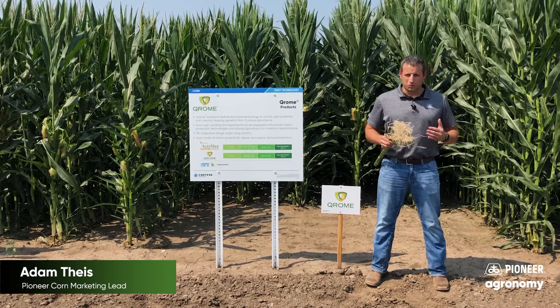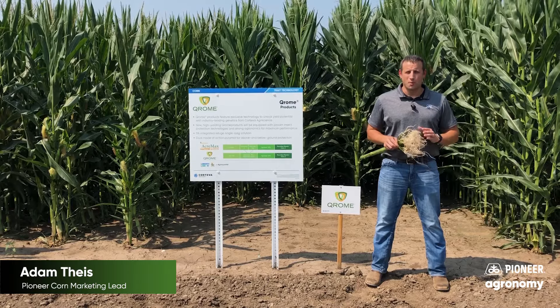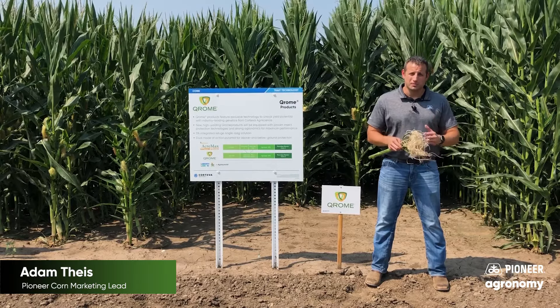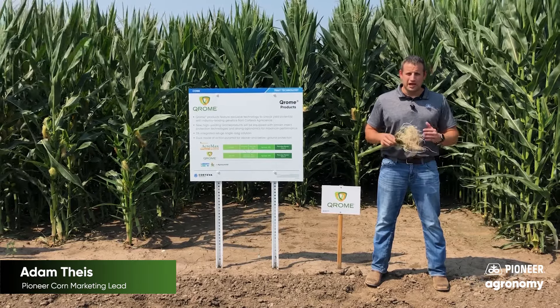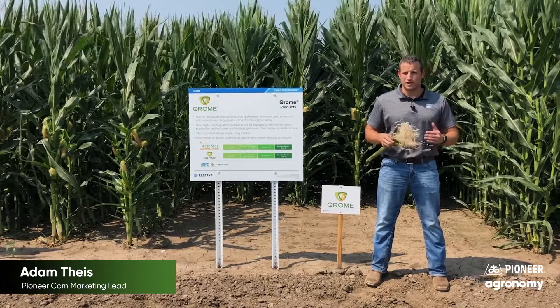So why did we move forward with dp41-14 in Chrome hybrids? The answer is simple. Chrome and dp41-14 open up that germplasm funnel, allowing us to bring in more hybrids with more agronomic strengths and also more yield potential.